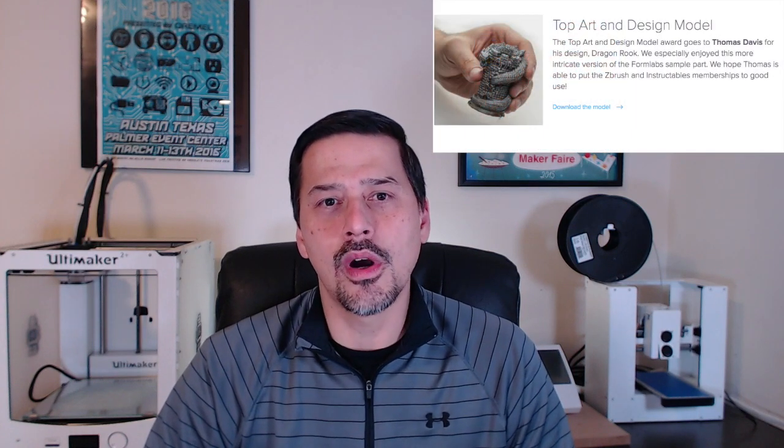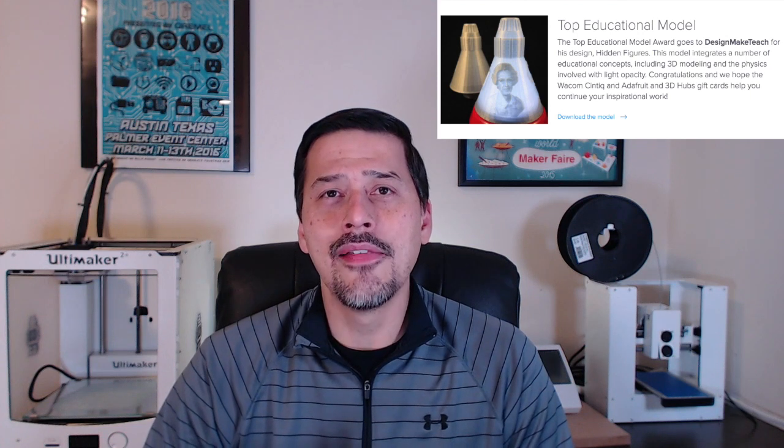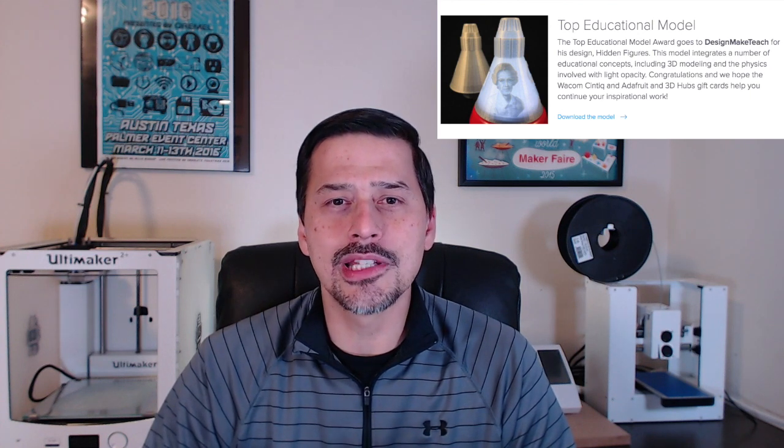The Formlabs 3D Design Awards powered by Pinshape had three categories. Thomas Davis won top art and design model with his dragon rook. David Click won top functional model for the $30 3D scanner, and I won top educational design for my Hidden Figures Friendship 7 capsule that celebrates the contributions of female African American mathematicians Katherine Johnson, Mary Jackson, and Dorothy Vaughan to the U.S. space program.